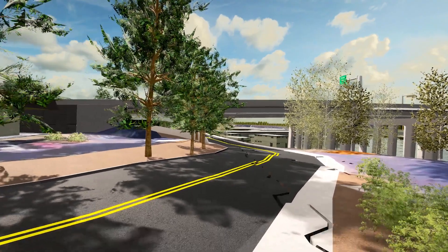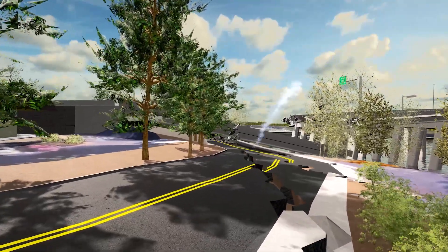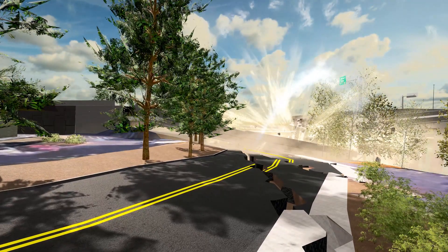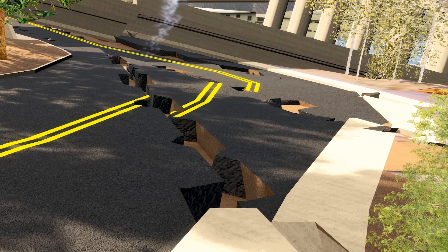Looking at Jantzen Beach, we can see how both land and water crossings will be affected when an earthquake hits. At this location, the soils are also susceptible to liquefaction, and when the ground begins to shake, the material under the roadway begins to shift, causing large crevasses in the road.